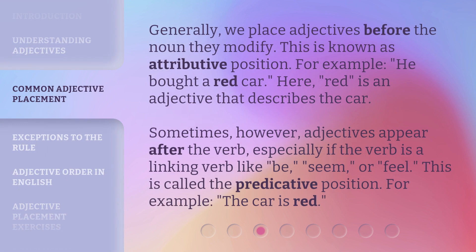Generally, we place adjectives before the noun they modify. This is known as attributive position. For example, 'he bought a red car' — here, 'red' is an adjective that describes the car. Sometimes, however, adjectives appear after the verb, especially if the verb is a linking verb like 'be,' 'seem,' or 'feel.' This is called the predicative position. For example, 'the car is red.'